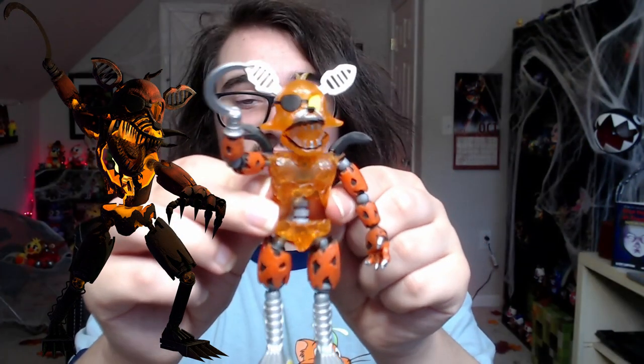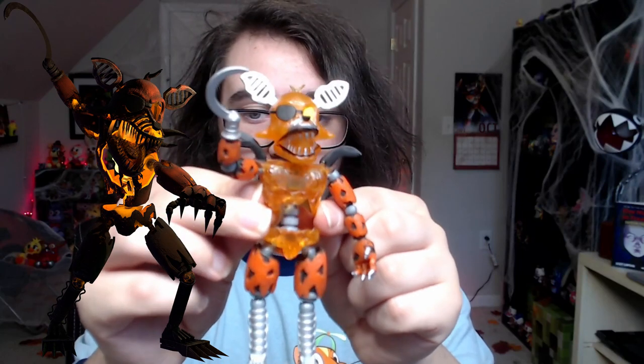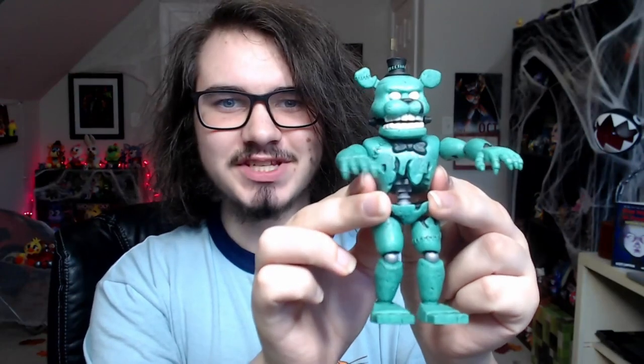The only thing I think they missed are his pants, so Funko action figure Grim Foxy is kind of butt naked, but other than that I think they did a pretty stellar job. I do like that they kept the glow in the dark feature with Jacko Bonnie and Grim Foxy — very accurate figure, except for the pants.